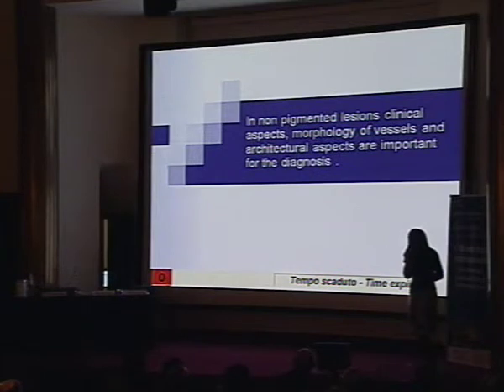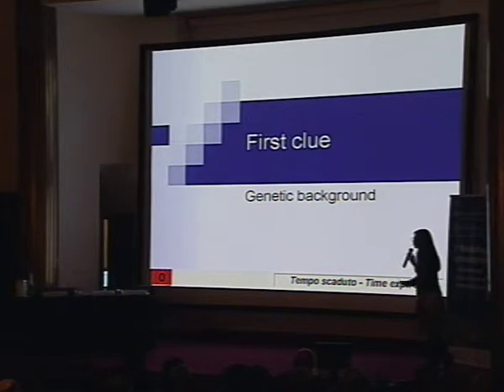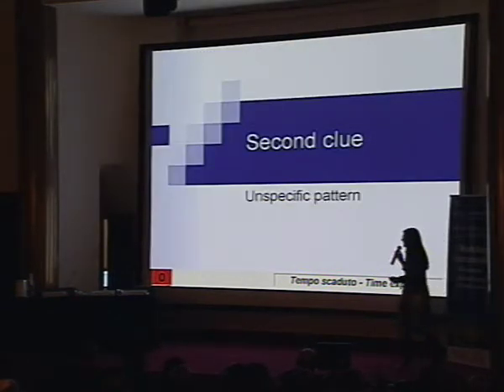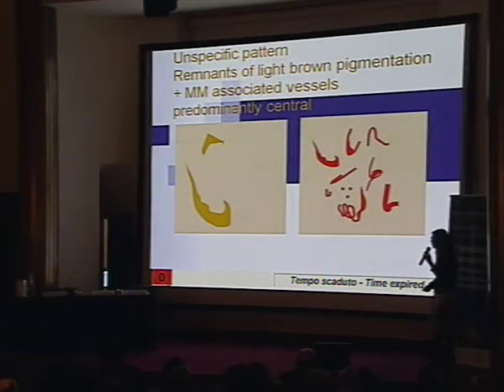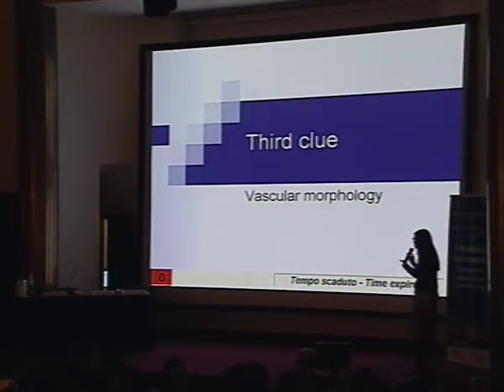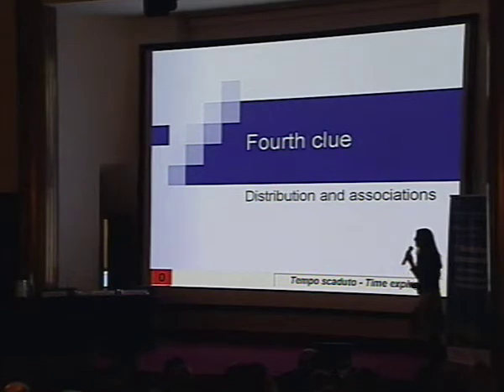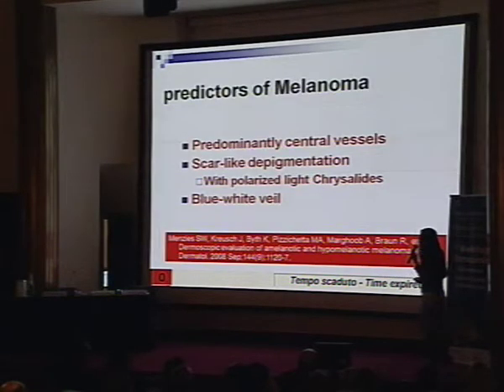In conclusion, in non-pigmented lesions it's very important to take into account clinical aspects, morphology of the vessels, and architectural aspects. We have five clues. First clue: know the genetic background — be careful with red hair patients and adrenal patients, as lesions may not have pigment. Second clue: a specific pattern associated with remnants of pigmentation and polymorphous vessels is talking about melanoma. Third clue: vascular morphology is very important — the morphology of melanoma includes dotted vessels, milky red areas, linear irregular vessels, and polymorphous vessels. For nodular melanoma, remember the angioma-like pattern with vessels inside, and corcus group for metastasis. Fourth clue: distribution and association of the vessels — in melanoma, vessels are predominantly in the center with scar-like pigmentation, chrysalides, and blue-white veil.